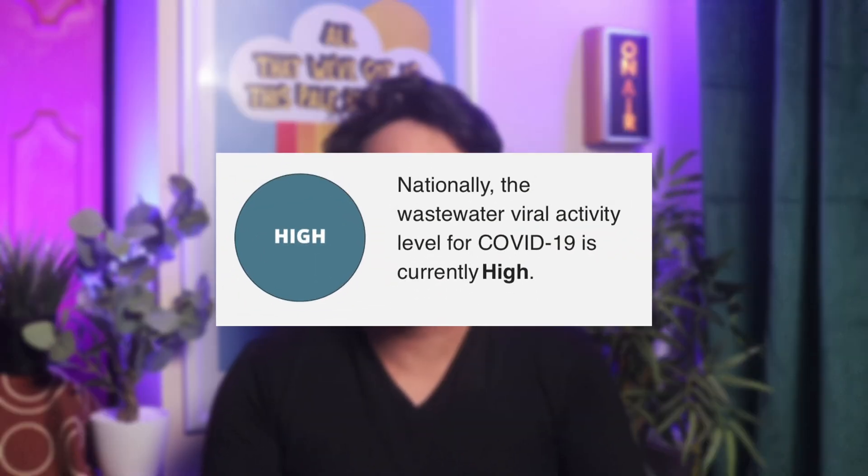Now it's important to make clear that CO2 monitors don't measure virus levels directly — they are measuring how good the ventilation is. Think of it like this: when you know COVID levels are high from data sources like wastewater, you can lower your risk by being in spaces with lower CO2.